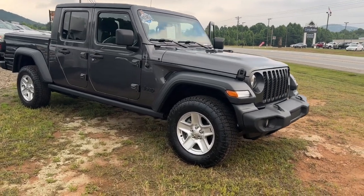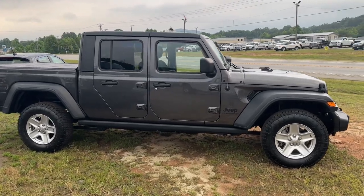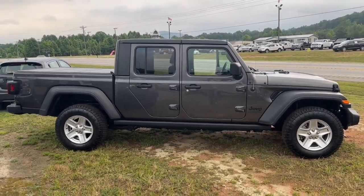You will be amazed by this 2020 Jeep Gladiator. With less than 30,000 miles on the odometer, this vehicle provides excellent value.